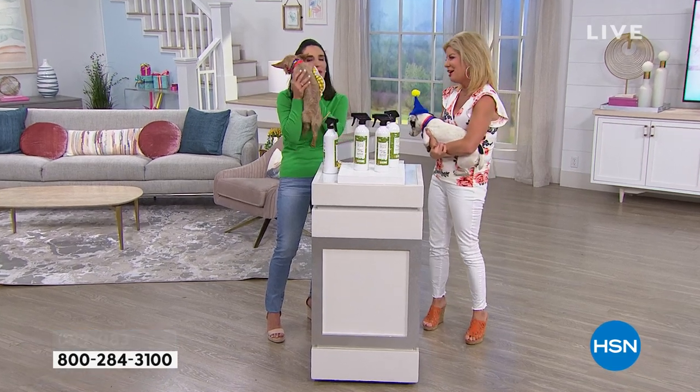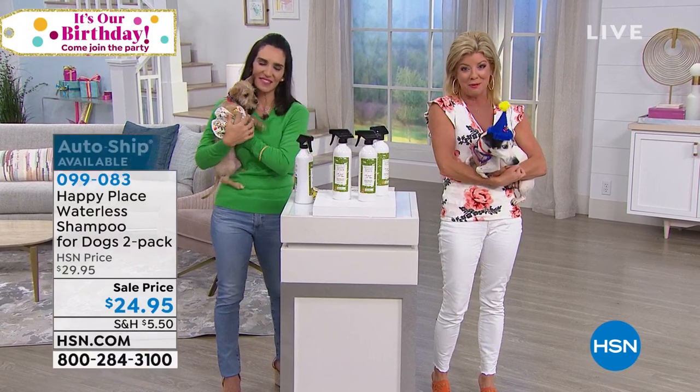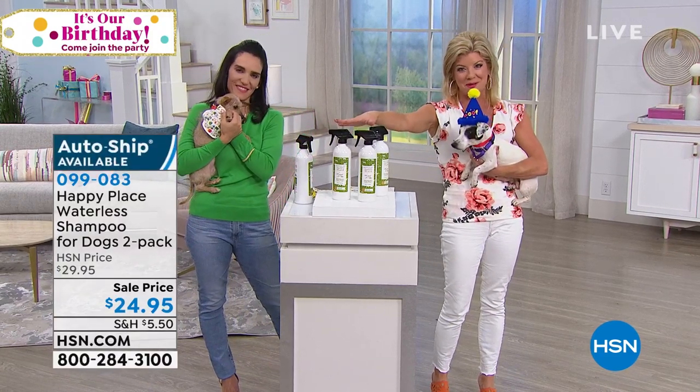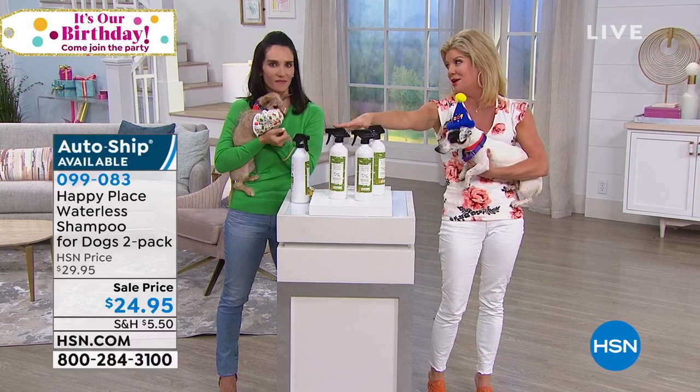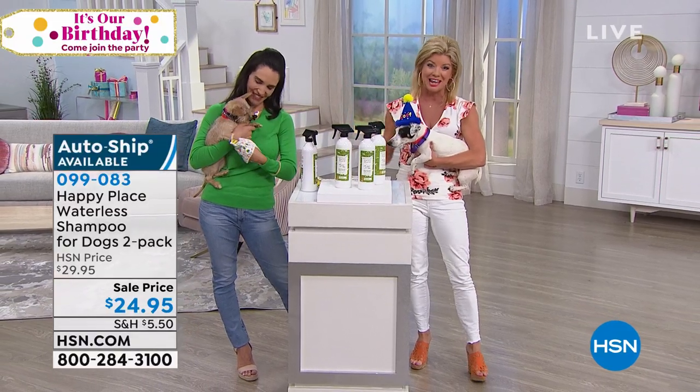Celebrating HSN's 42nd birthday — Brent and Josh are coming twice this month. Thank you for bringing back the famous shampoo — the reviews are amazing and for good reason. The adoptable puppies are very popular, and auto ship is almost sold out. Happy Place products for cleaning all around the entire house are coming up next.